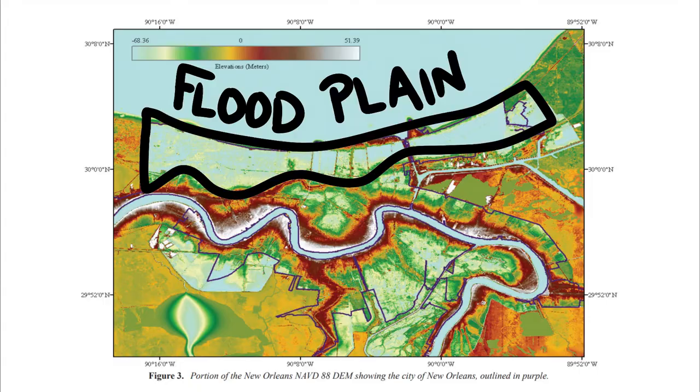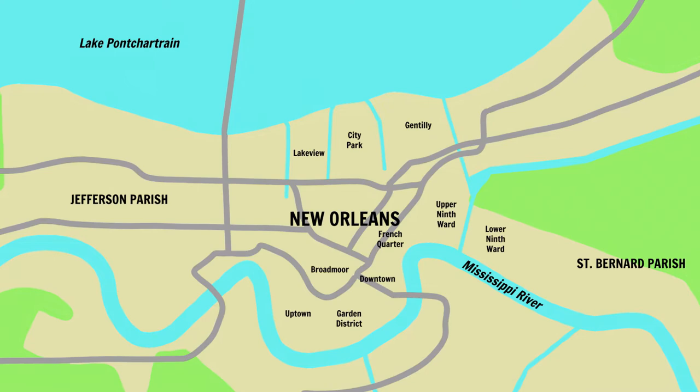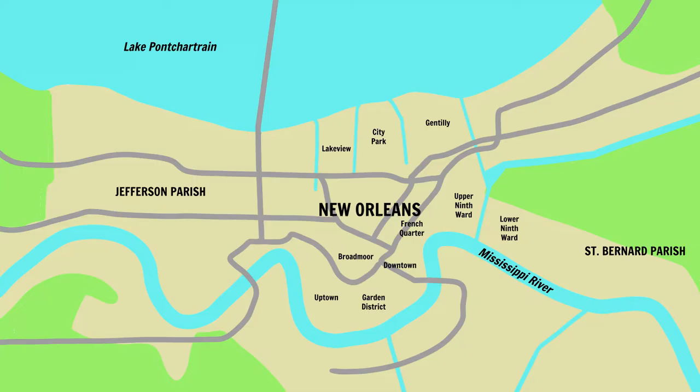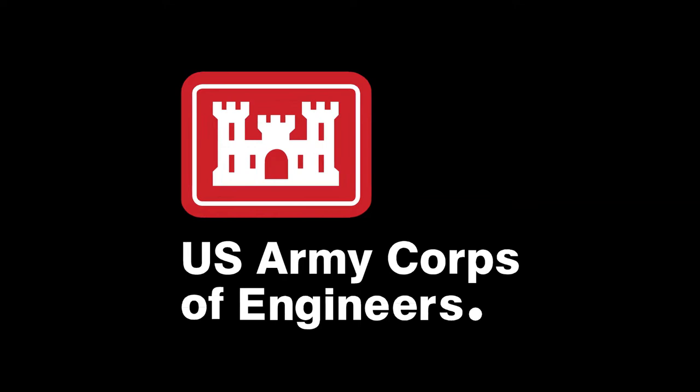Fast forward to 2005, where there are now several key waterways running through New Orleans and the neighboring parishes: the 17th Street Canal, London Avenue Canal, Industrial Canal, Intracoastal Waterway, and of course the Mississippi River and Lake Pontchartrain. So with all this water surrounding the city, what measures were put in place to prevent coastal flooding events? New Orleans' flood control system in 2005 was primarily consisting of levees designed by the Army Corps of Engineers.